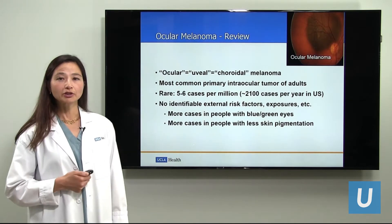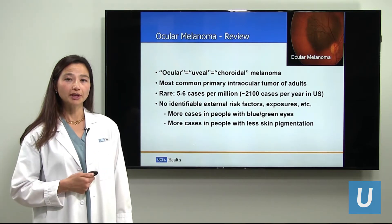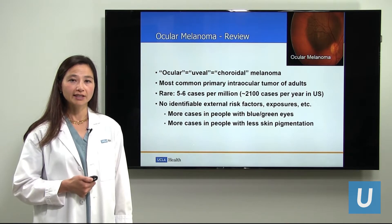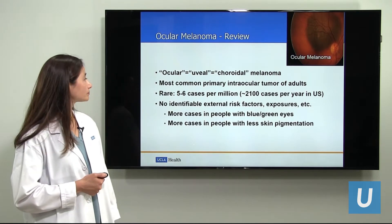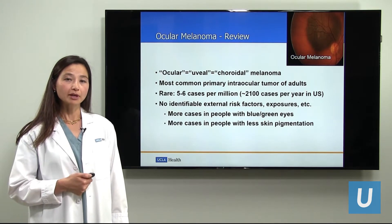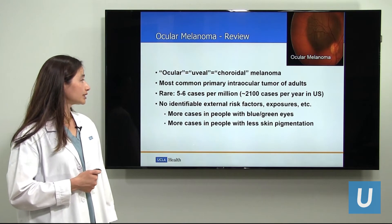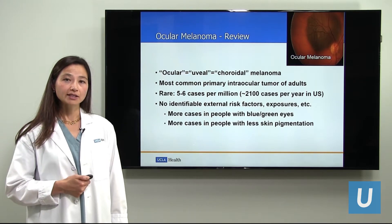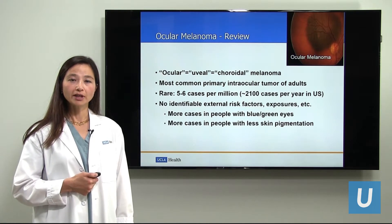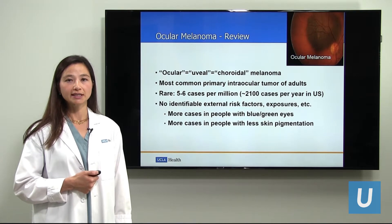Ocular melanoma is known by several names: ocular melanoma, uveal melanoma, choroidal melanoma — all refer to intraocular cancer in the eye. Although it is rare, it is the most common primary intraocular tumor of adults. Approximately five to six cases per year per million occur, that is about 2,100 new patients diagnosed with ocular melanoma in the United States.